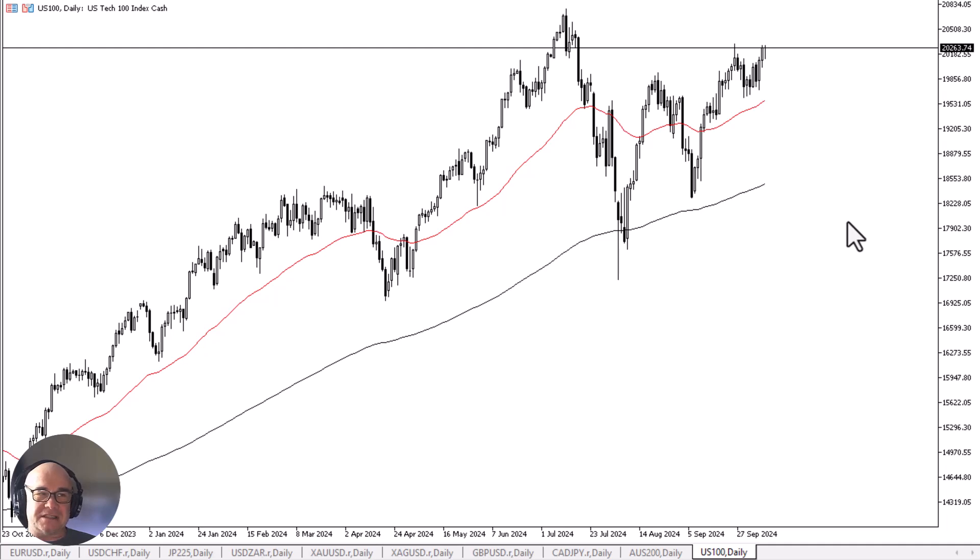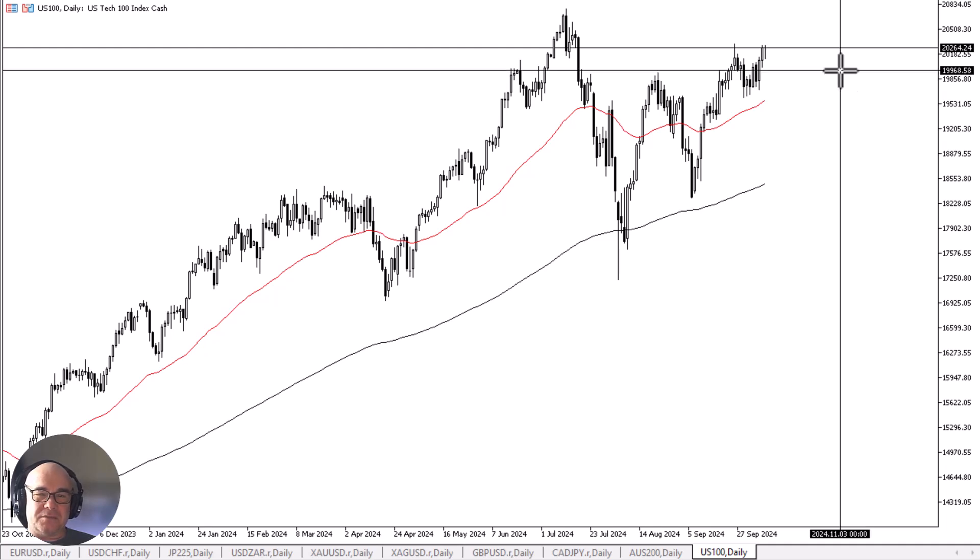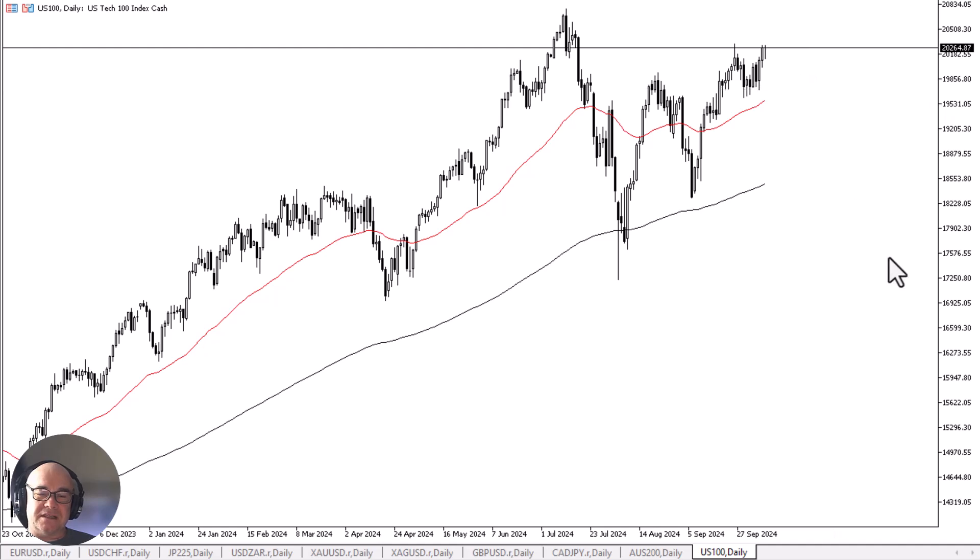I don't think the Nasdaq 100 is going to divert from that. If we do pull back somewhere near the 19,700 level, I'd expect to see a certain amount of support, especially as we have market memory from the last couple of weeks, and we also have the 50-day EMA, both of which would attract a certain amount of value hunting. So with all of this, I remain bullish. I recognize it's a bit of a slog and a fight, but certainly it looks like the buyers are more in control than the sellers are at this point.